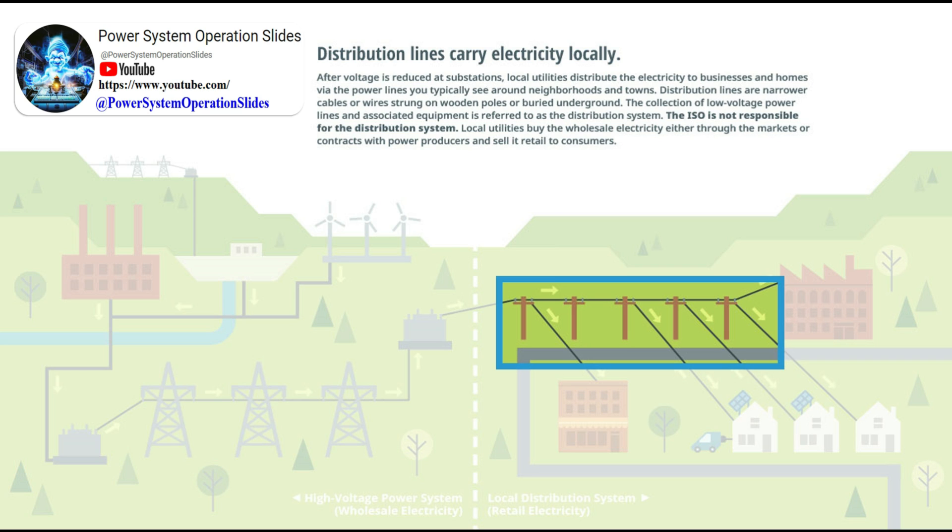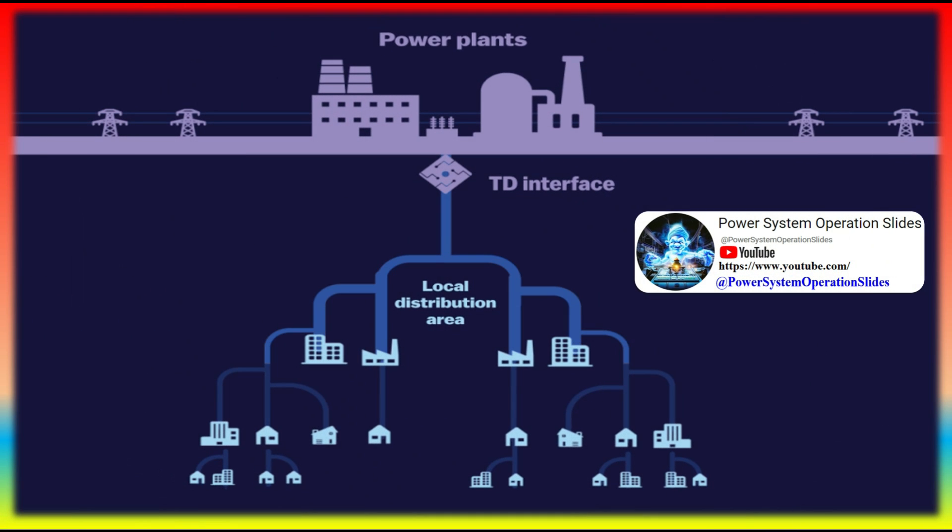This is done so as much power is retained as possible without any substantial losses. Once the electricity reaches load areas, transformers kick into action again at distribution substations to step down the voltage passing through.